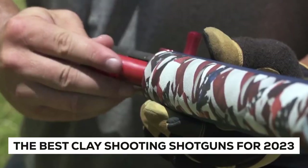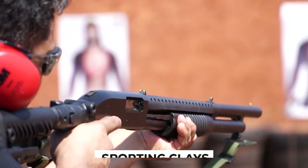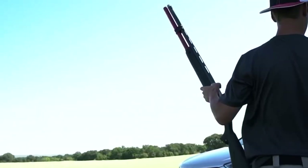The best clay shooting shotguns for 2023. The most demanding shotgun sport is sporting clays, and it's also grown to be one of the most well-liked because it's entertaining.